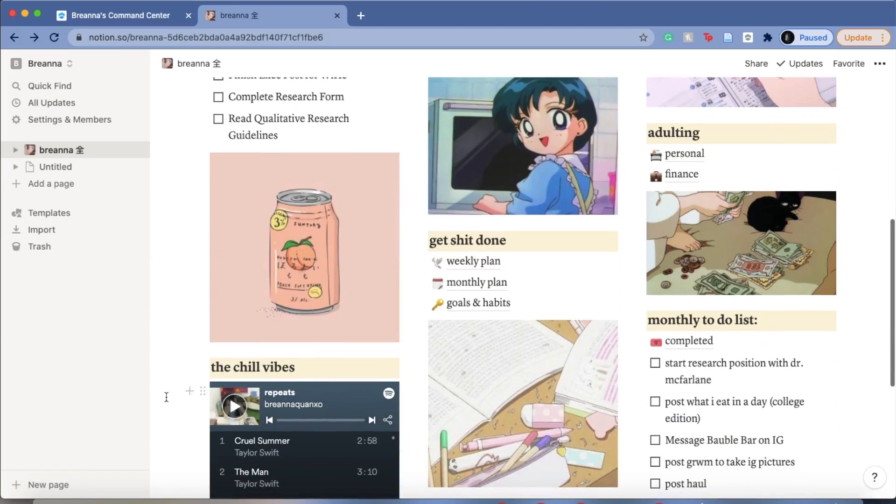Like every study YouTuber, I'm going to tell you about Notion. This is my Notion tour — it's actually a template from a different YouTuber. I've linked her channel and template before and I'll link it again in the description box. Moving on, this is my home page.